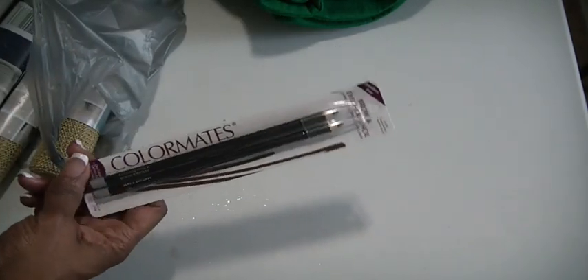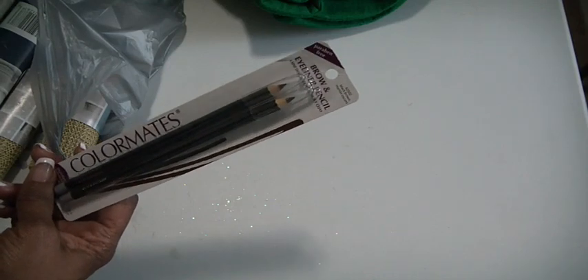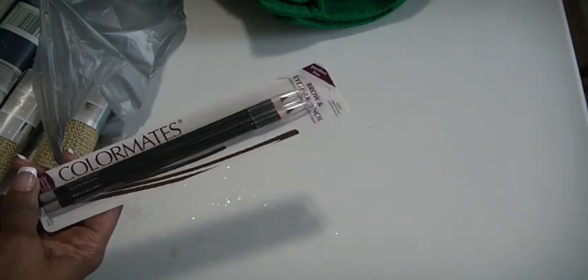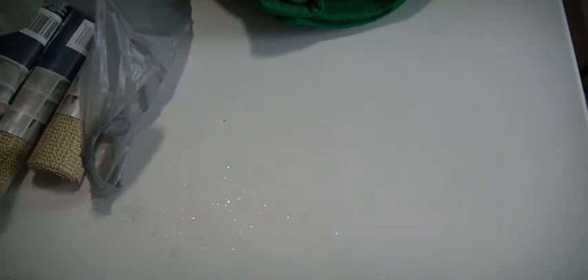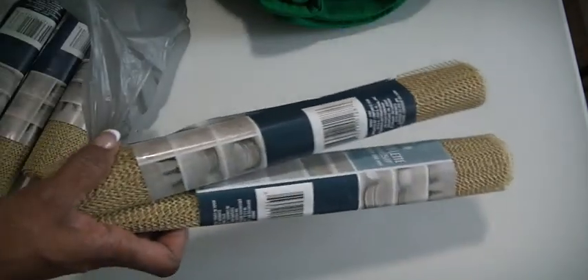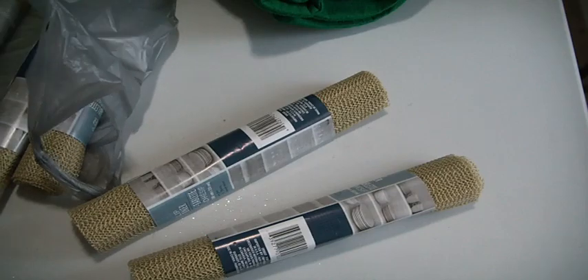I got an eyeliner from Color Mates — it's a brown-black brow and eyeliner pencil. I could use an eyeliner down to the quick, and that's where I am right now. It's down to the quick. I will sharpen it and sharpen it and still use it — I'm so done. It's going to take the wood scratching my eyeballs out before I change it. So I went ahead and did it before that happens.